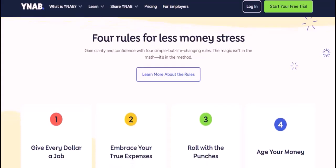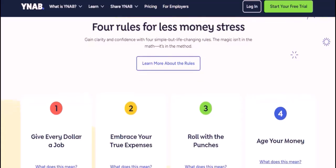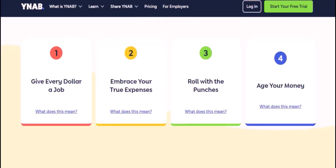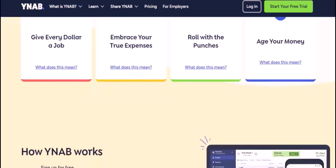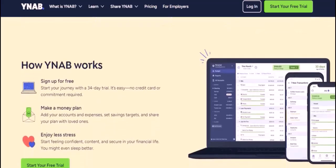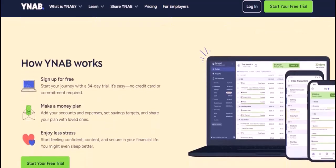Here are some tips for using YNAB. Use the envelope system — it's a great way to track your spending on cash. Set up reminders to help you stay on track with your budget. Use the YNAB community, where there are lots of great resources and support available. YNAB is a powerful tool that can help you take control of your finances and achieve your financial goals. If you're looking for a way to improve your financial situation, I highly recommend giving YNAB a try. Thanks for watching, and until next time, happy budgeting.